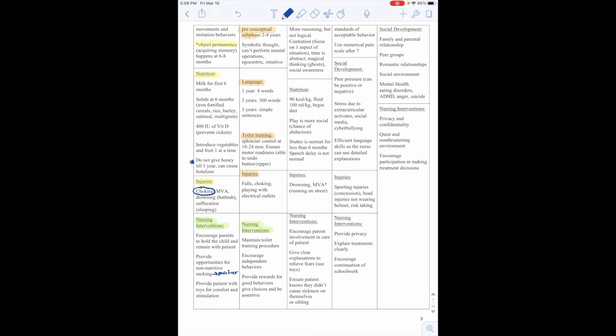Osteosarcoma is the most common bone cancer in children, found in the physis of long bones especially in the lower extremities, with an age of onset of 10 to 25. Signs and symptoms include pain at the affected site — usually in the lower extremity relieved by a flex position — a palpable mass, limping, limited range of motion, and pathological fractures at the tumor site. Nursing interventions include emotional support, honest communication, preparing for surgery with resection or amputation and chemotherapy, and educating the family and patient on phantom limb pain that may occur after amputation.